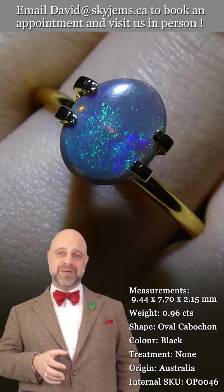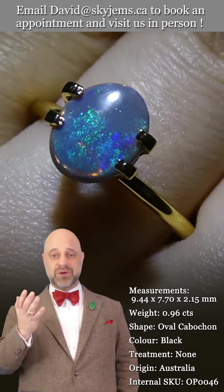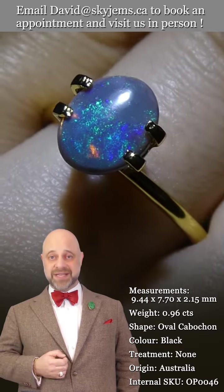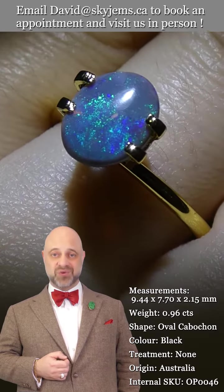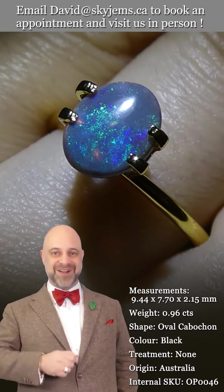I feel lucky to get to own it, even if only for a short period of time. I would not be able to do this business without all of you, so thank you so much. Have yourselves a lovely day, and please continue to tell your friends about SkyGems.ca so we can continue to bring beautiful gems and magnificent jewelry to wonderful people like you all around the world. Bye for now.